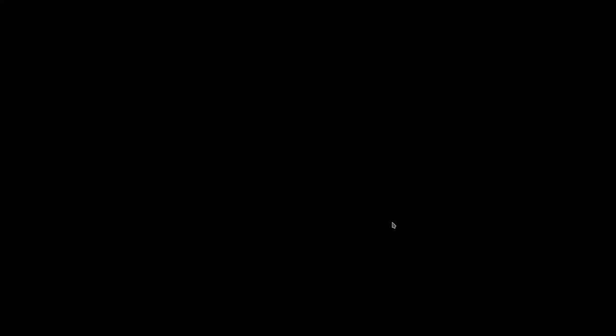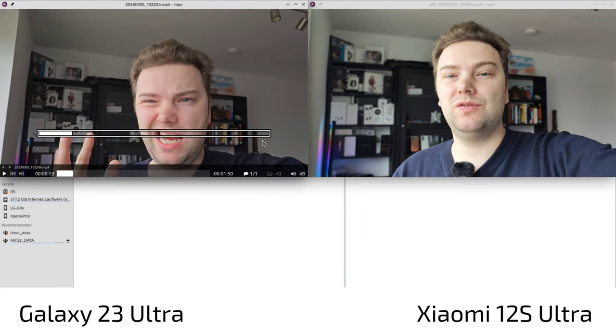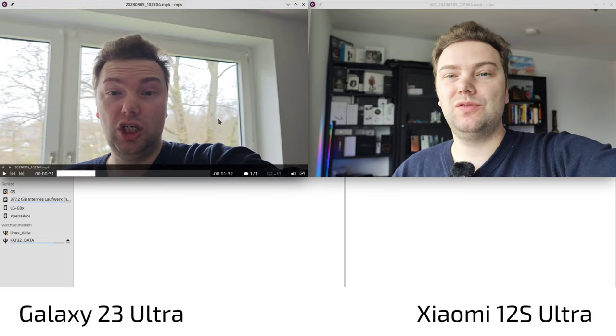My face is nice and sharp on both with no autofocus issues. Colors are nice. The 12s Ultra has a slightly smoothed face and a slightly more greenish tint. When playing back the 12s Ultra footage there are occasional focus issues — it focuses on the background rather than my face — and HDR appears overblown at times, though it recovers and sharpness is generally good.